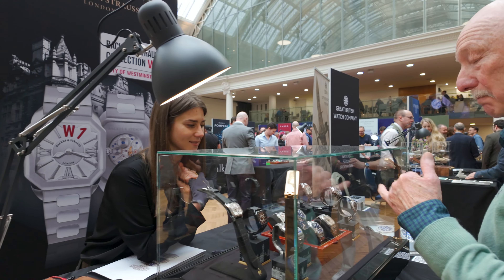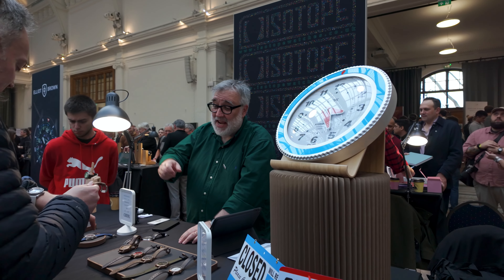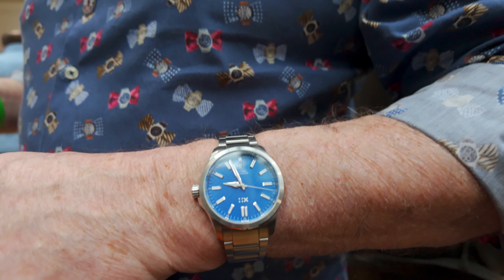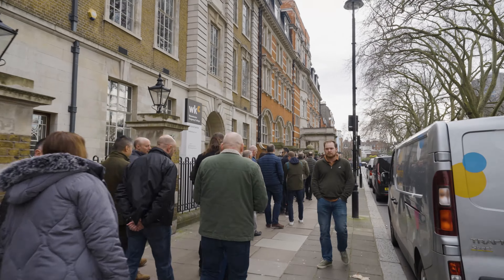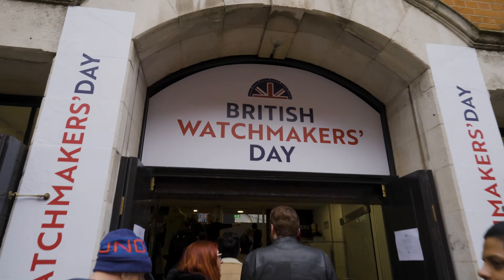Welcome to Scottish Watches podcast. This is the episode where we have all the chats, all the talks, all the interviews with the brands that came along to British Watchmakers Day. There are so many cool people and products to talk about — special editions, new releases. We couldn't cram everybody in, but we did catch up with some friends and brands that have worked with us in the past.